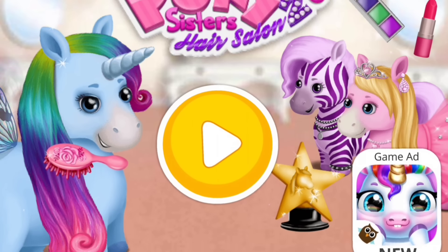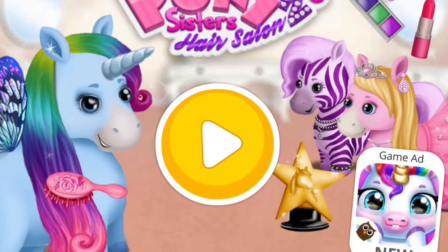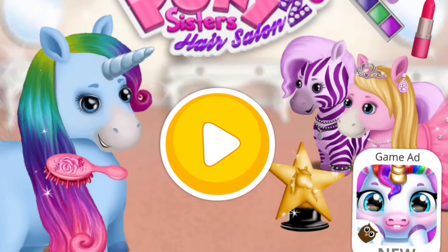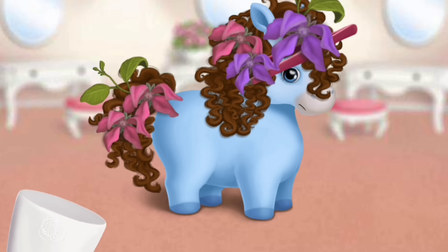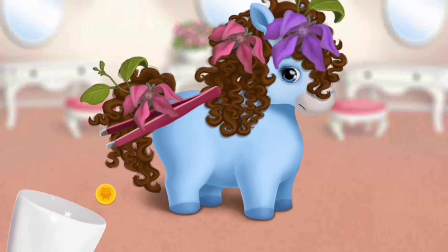Pony Sisters Hair Salon 2. Hi, we are the Pony Sisters. Welcome to the hair salon. Hi, my name is Rainbow. Take care of my hair please.